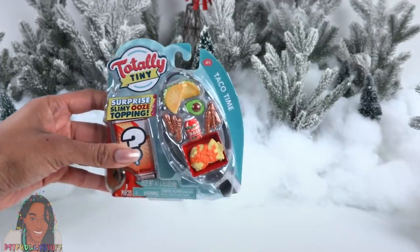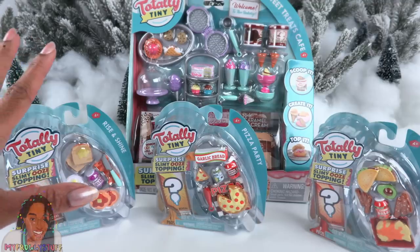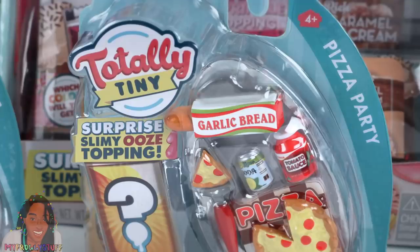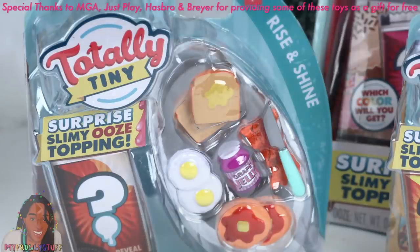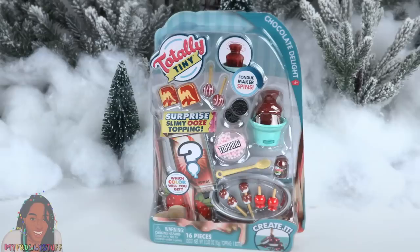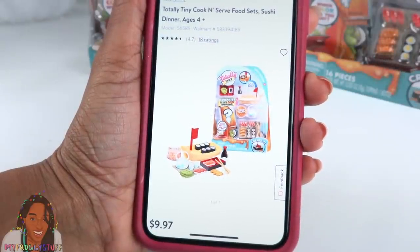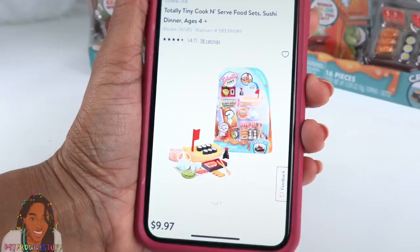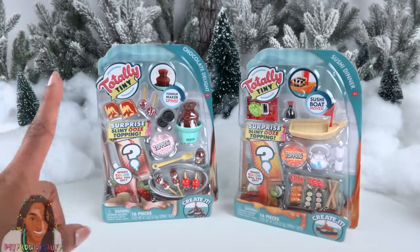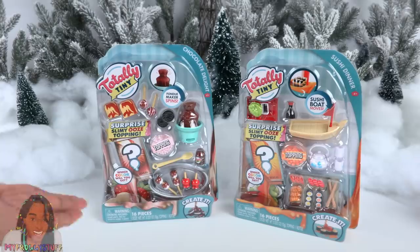Last year, Just Play introduced Totally Tiny — miniatures perfect for the dollhouse. They have fun themes like Sweet Treats Cafe, Taco Time, Pizza Party, and Rise and Shine. This year at Walmart I found Chocolate Delight and Sushi Dinner. Right now at Walmart.com the price is $9.97. I've seen other themes online on Instagram but I've been having a difficult time finding them, so this is all I've been able to find so far.